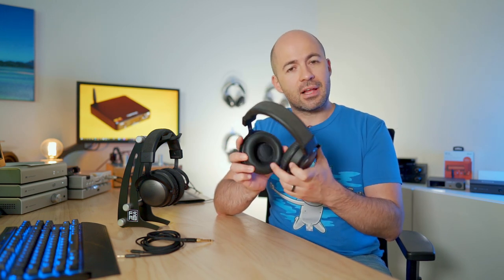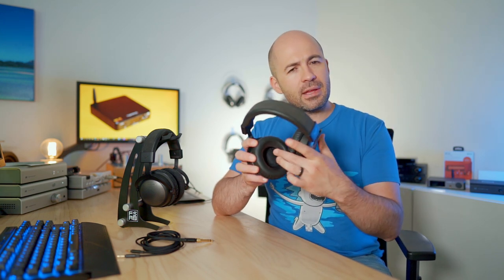Both models use the very familiar Beyerdynamic design language — simple round cups with either leather pads on the T5 or velour pads on the T1, both very comfortable. The drivers inside are slightly angled toward your ear, helping with the sense of space and soundstage. Beyerdynamic has also implemented a foam or mesh pad over the top of the driver — similar to what I noticed in the DT880s — which probably reduces treble output. It makes the inside of the cup look sleek and everything inside is soft and comfortable.